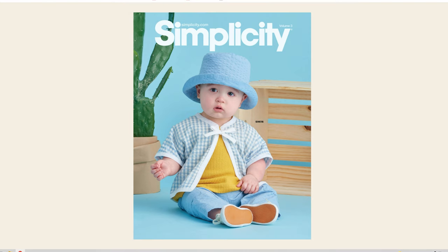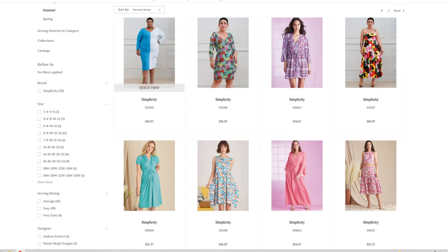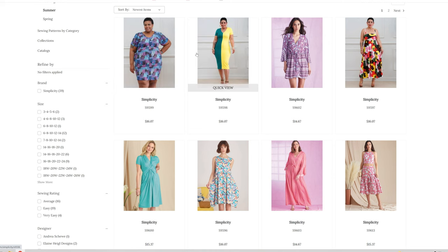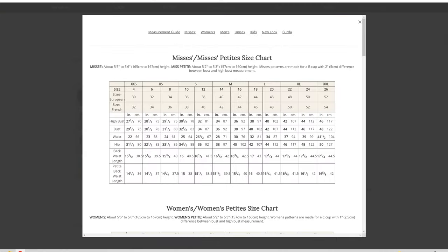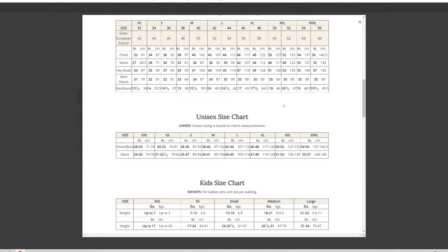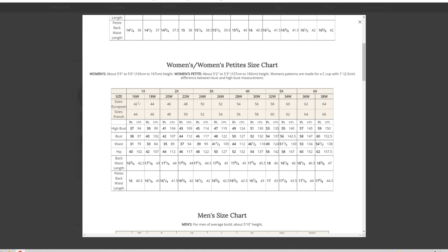Let's go ahead and close out of that and go back to the Simplicity website. You have to buy the pattern separately for the straight sizing and the plus sizing. Let's go ahead and jump into the plus sizing. This is from a size 18W to a 26, and then again from a 26 to a 34. 16W is a bust of 38 up to 60, a waist of 31 up to 54.5, and a hip of 40 up to 62 for the different plus sizes on this pattern.